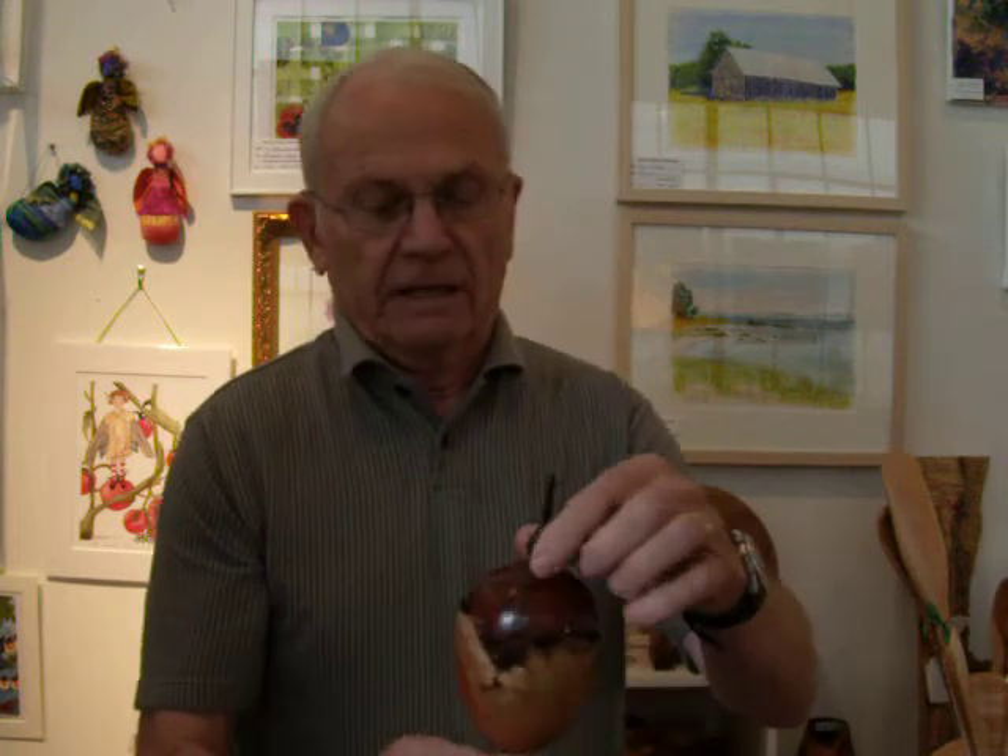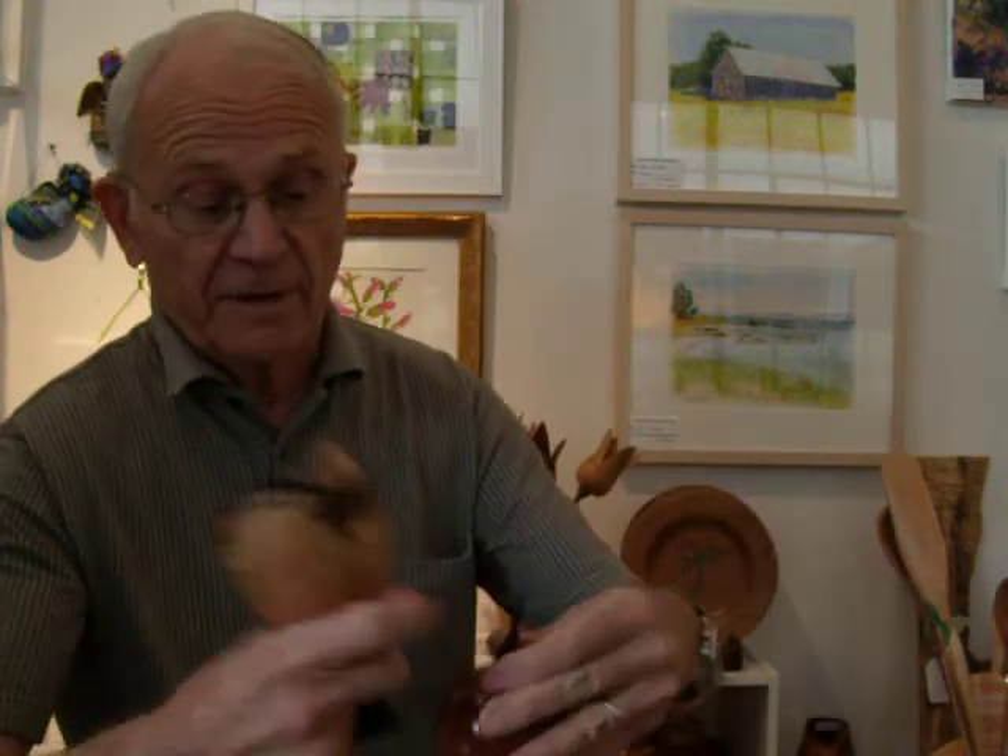Exotic woods, like this manzanita burl, I buy. This one comes from California. Any of the exotic woods, like African blackwood — the top of that piece is African blackwood — I buy those also.